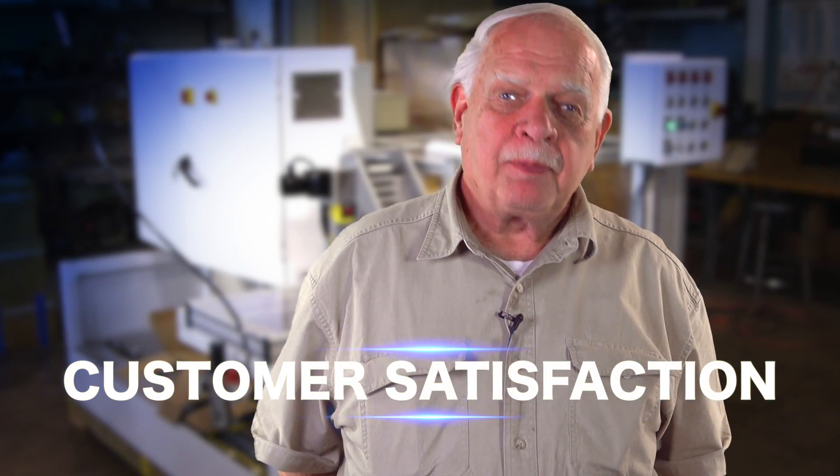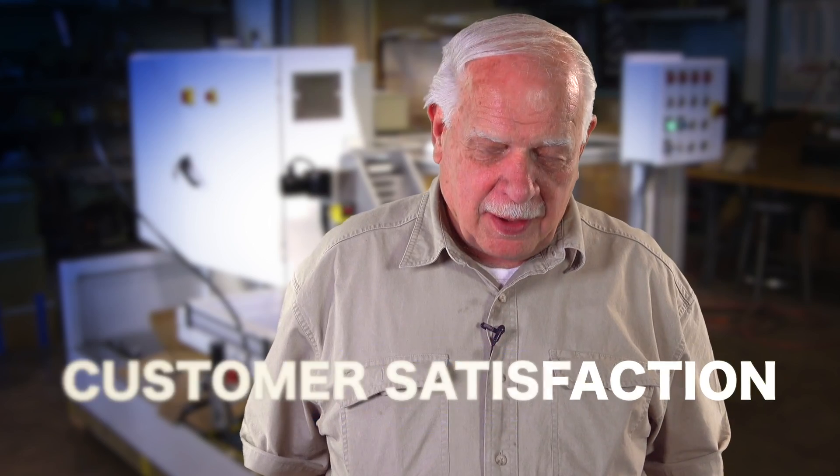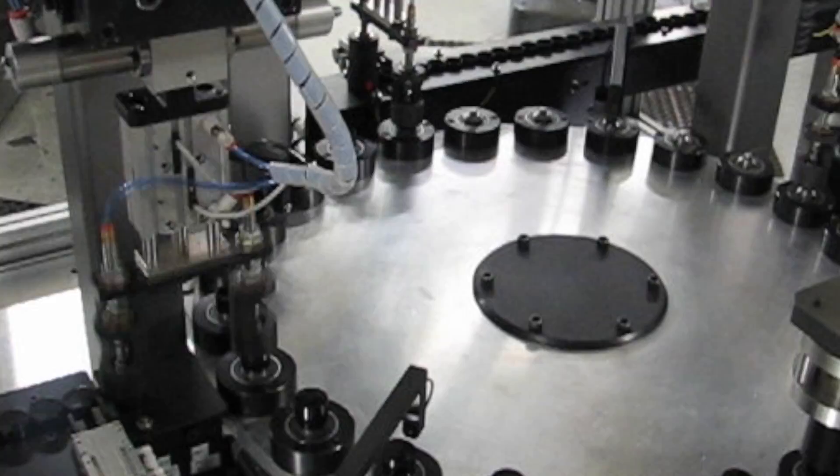Most of the machinery we build — we hear from the customer after we deliver it, and the second week we hear from them maybe once more, and then the third week they say, 'How come we haven't called you? We're happy with the machine.'